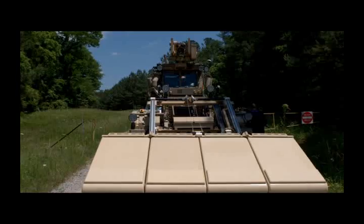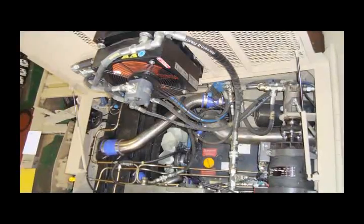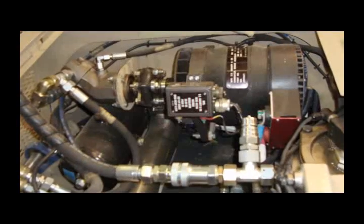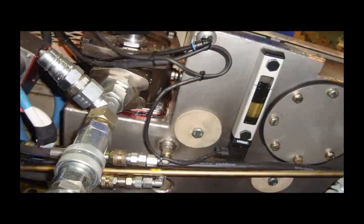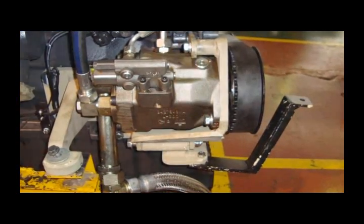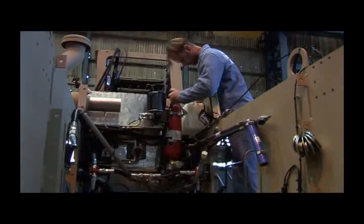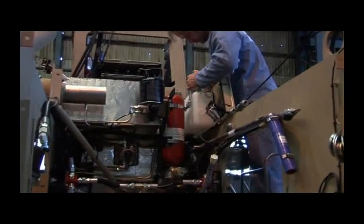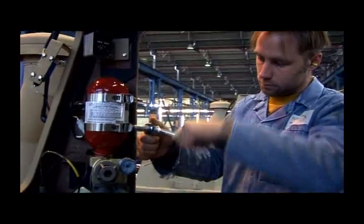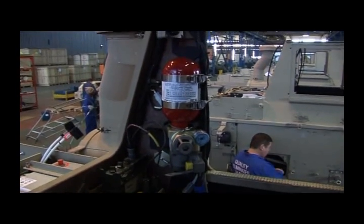Recent developments have seen the Husky fitted with a new hydraulically driven constant speed 300-amp alternator, delivering 7.2 kilowatts of power, further enhancing the vehicle's capability, and the system can be retrofitted on all standard Husky vehicles. The automatic fire extinguisher system, supplied to US military specifications by Kidder USA, provides fire suppression capabilities in the crew and engine compartments.